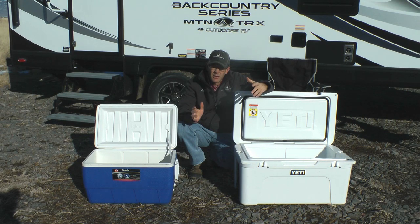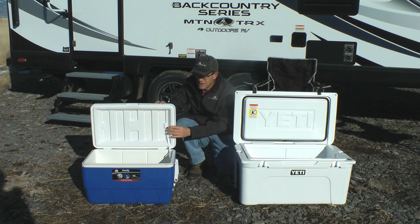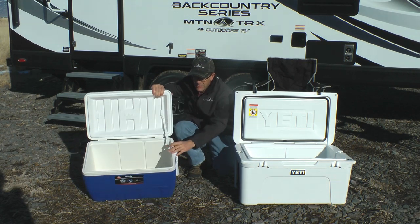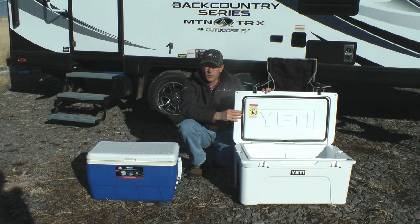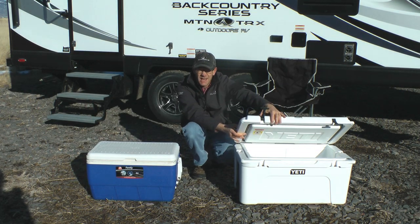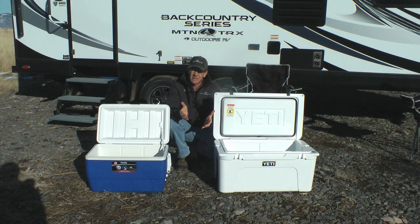Now let's look at Outdoors RV wall construction compared to the industry standard, and we'll use coolers as an example. With the industry standard cooler you'll notice the lid is thin and the walls are thin. Unless you're always camping when it's 75 degrees outside, we recommend you do your research on the wall construction and insulation of the next RV you're looking at purchasing.